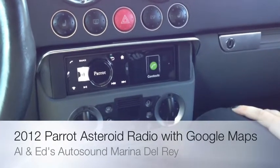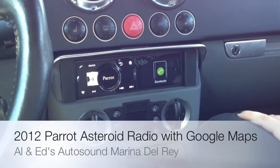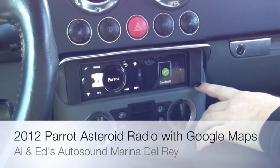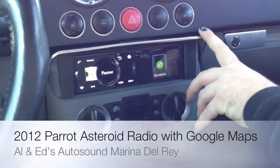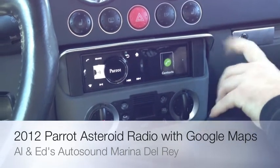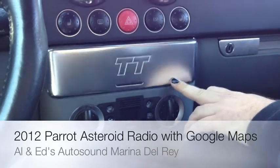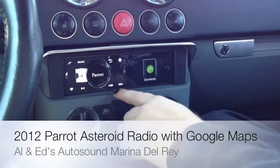Hey, what's up YouTubers? It's SaturnKill over here with the Delray Custom YouTube channel. I got Colin McKay with me today, and we're looking at the new Parrot Asteroid Radio, which is our multimedia non-CD radio with Bluetooth and networking built in. We did it in a nice, sexy little Audi TT. Gotta love the Audi product.